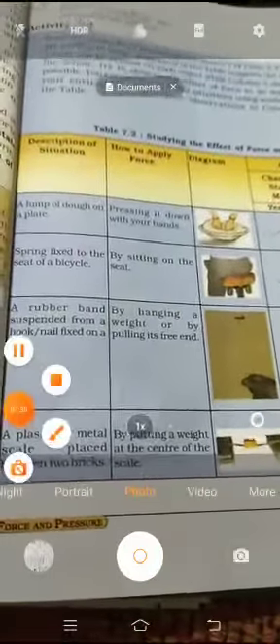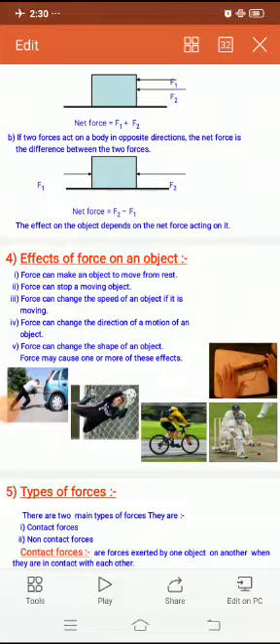By performing all those activities, we came to the conclusion: the effects of force on an object. Whenever we apply force on any object, there will be an effect — it might be a change in shape, a change in the state of motion, or a change in speed. In today's class we learned about the effects of force on an object. In the coming class we will see the types of forces. Thank you for watching.